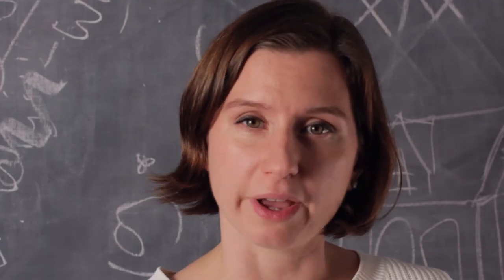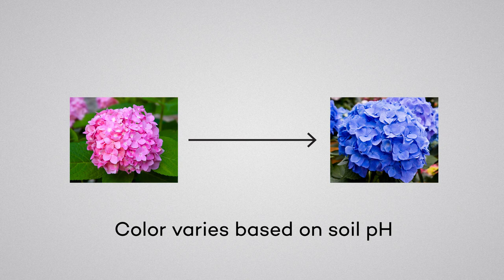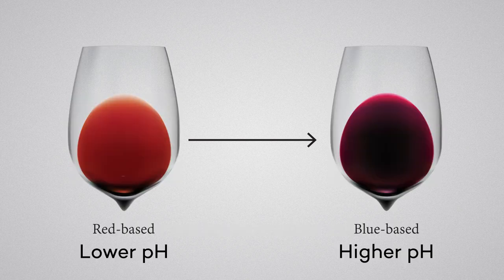The pigment in red wine is also found in other plants. Just like hydrangeas can change color from pink to blue, generally speaking, red wines change hue based on the pH as well.